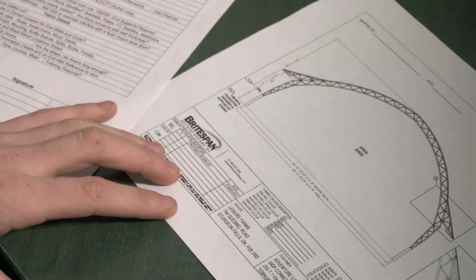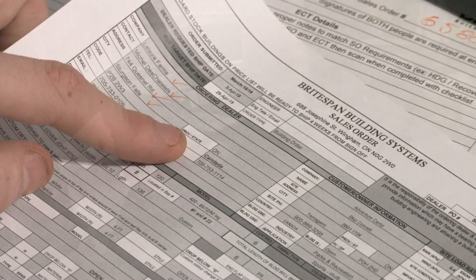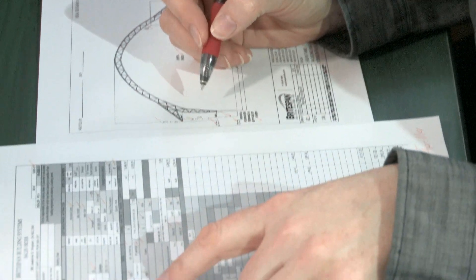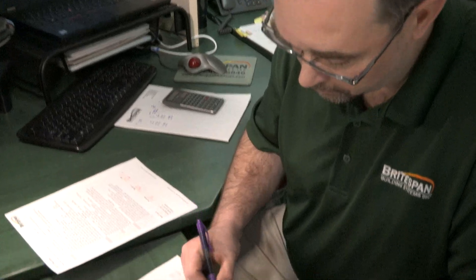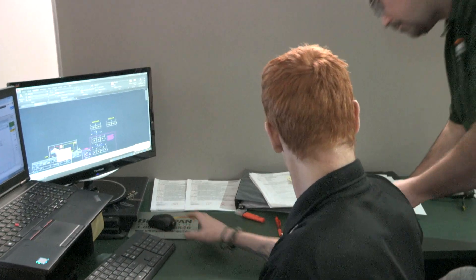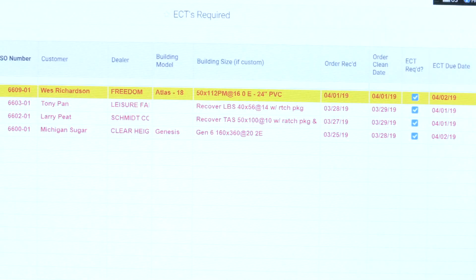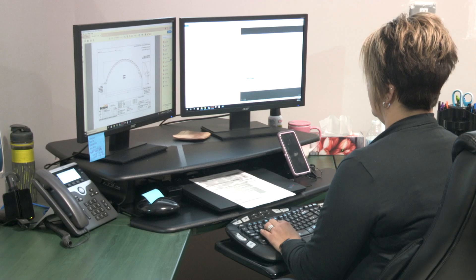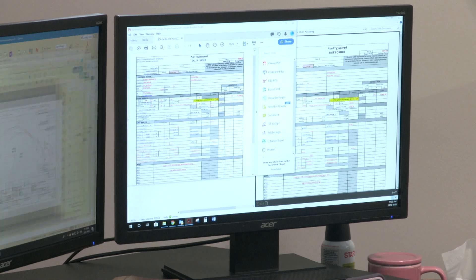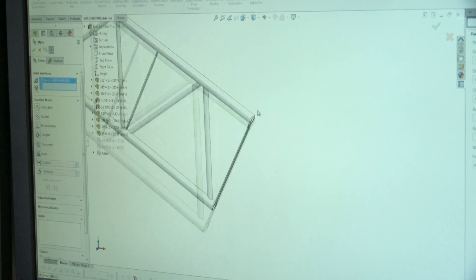Once the ECT and structural drawings are complete, three checks are completed before it is released. When ready to release, a field is checked off to flag that a customer service review is required, and the ECT and SO is sent to the dealer for sign off. The dealer should return the sign off within 24 hours. Once received, customer service checks the order as signed off, and technical will begin to complete drawings by the required date.